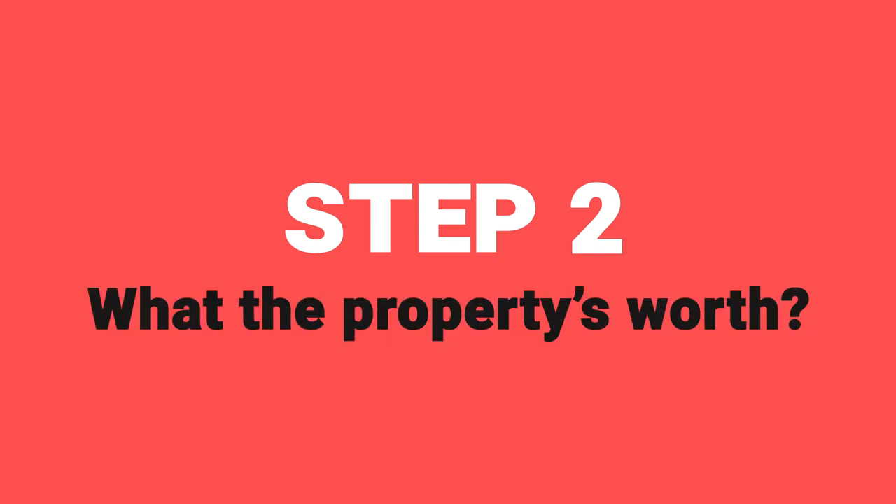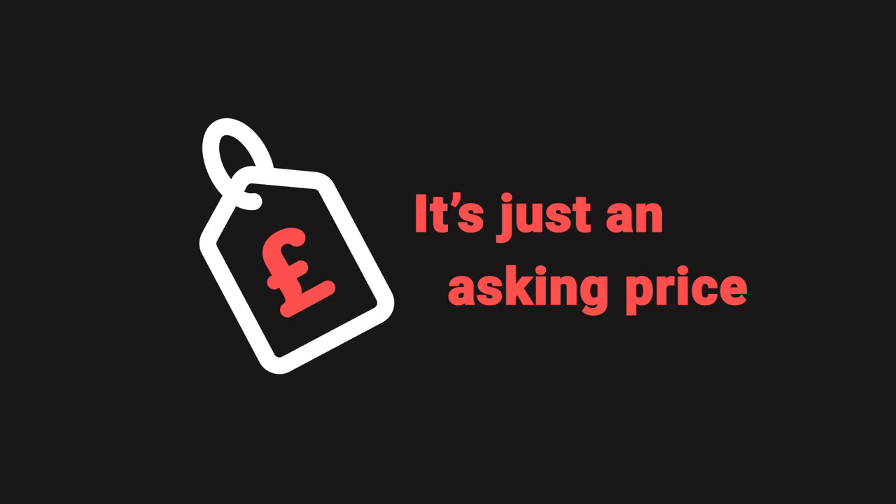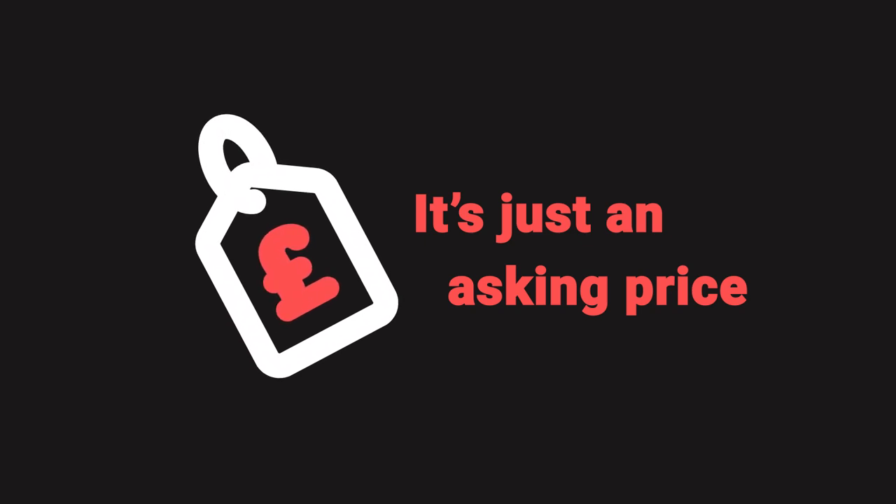Next on the checklist is to work out what the property is worth. You may get an asking price — and you should get an asking price if it's for sale — but it's just an asking price. It could be the fair value or it could be a bit inflated. Follow these steps and you'll get a better idea of what the property is actually worth.